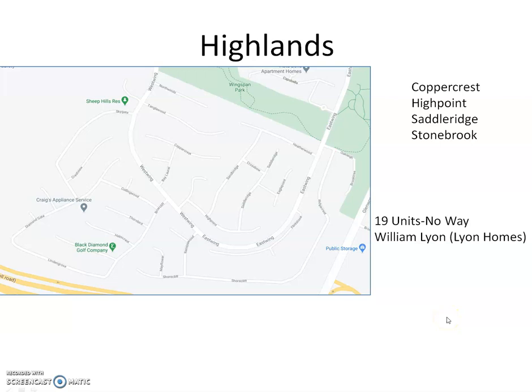This says 19 units — no way, there's more than 19 units. I got this from the Inside Track. Maybe they mean 109 units. There's not 190 units, but there is no way there's only 19. I can count close to 19 houses here on High Point alone. So take that for what it's worth. Maybe I'll go over there one day and count them.